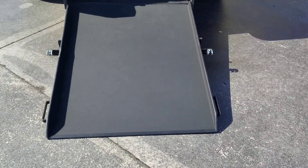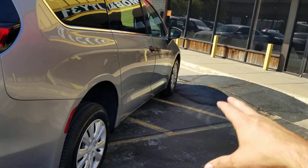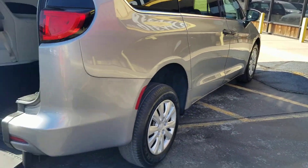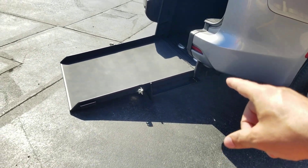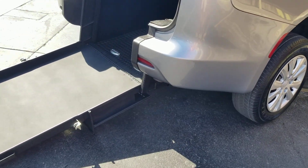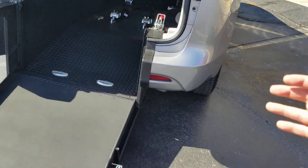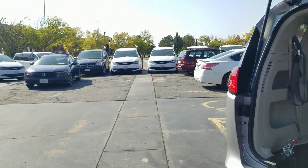If someone parks next to you in a side-entry wheelchair-accessible van, you cannot get out in your wheelchair — that's not the case with the rear entry. Rear-entry vans have more ground clearance for getting over rougher terrain and they're more affordable to convert, therefore more affordable for you to purchase. Those are a few of the advantages to the rear entry.